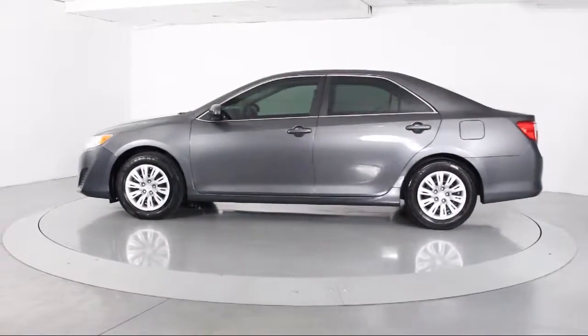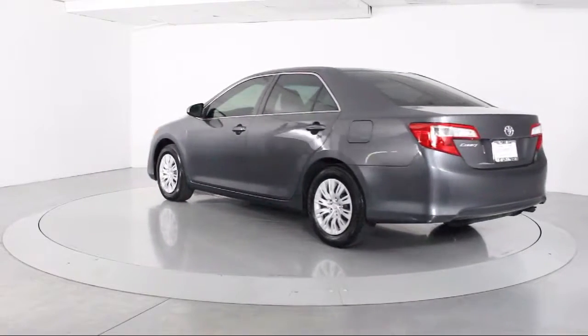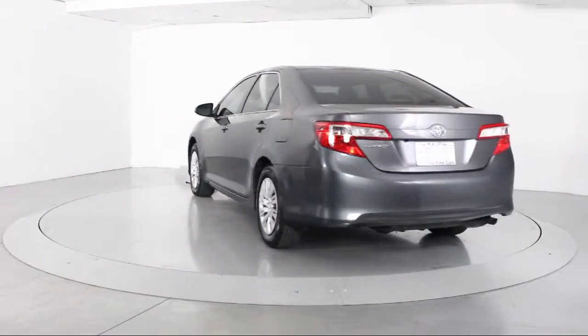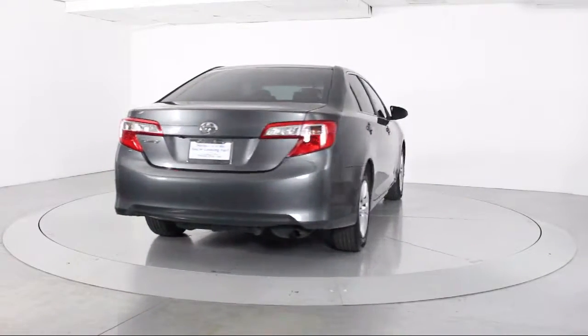The vehicle also features side airbags, power windows, anti-lock braking, telescoping steering wheel, tilt steering wheel, rear defroster, and bucket seats — and has less than 20,000 miles on the odometer.